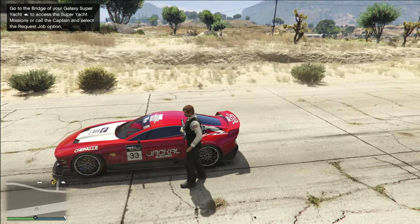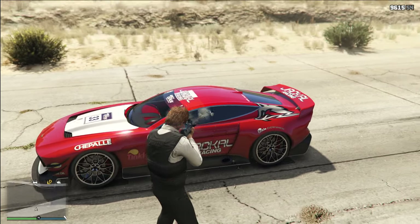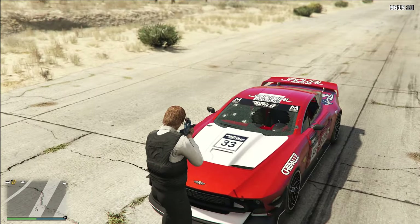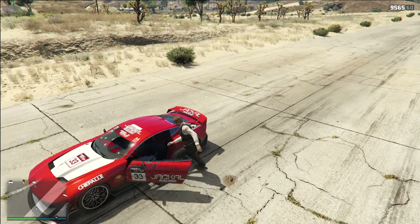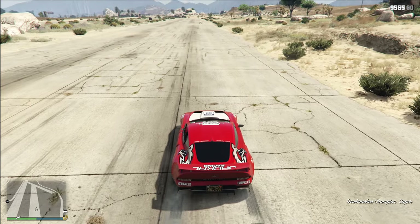The best part about the Champion is that it features semi-bulletproof glass. It's not completely bulletproof, but if somebody is trying to kill you and they're just spraying at you, it's obviously going to be very hard to clear you because of the semi-bulletproof glass. This vehicle can also survive six sticky bombs and ten homing missiles.